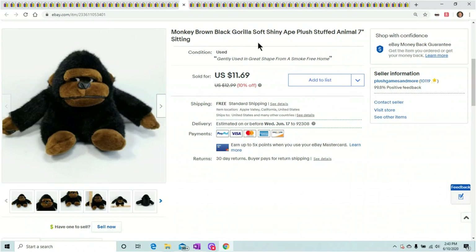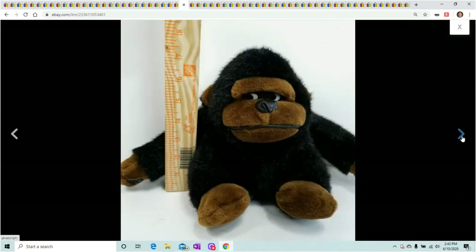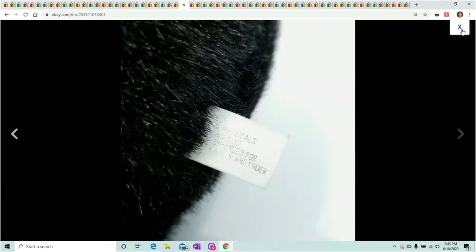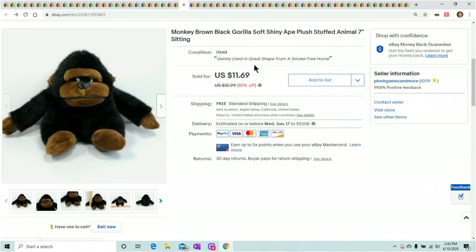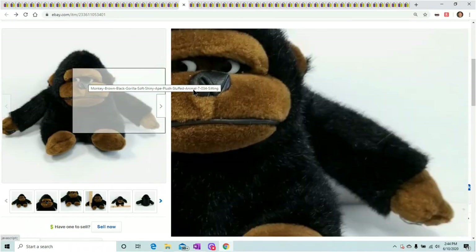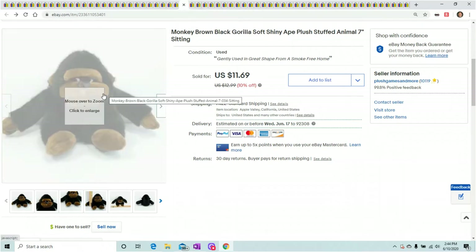This monkey I actually sold twice. I sold it last week but couldn't find it for the life of me — with all this stuff in my house there are like nine gaylords and he fell under a bag. I tore both houses apart, and when I started going through stuff to list, he showed up. I already refunded the original person and resold it. I don't know why this monkey — he's nothing special — but people want this monkey for some reason.